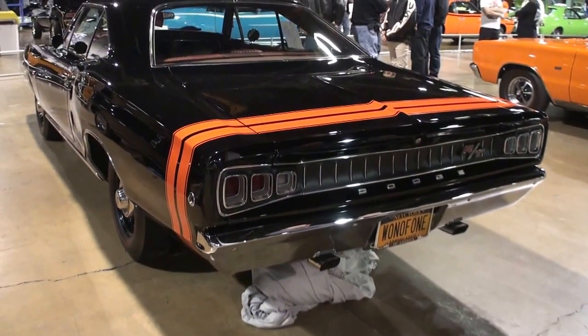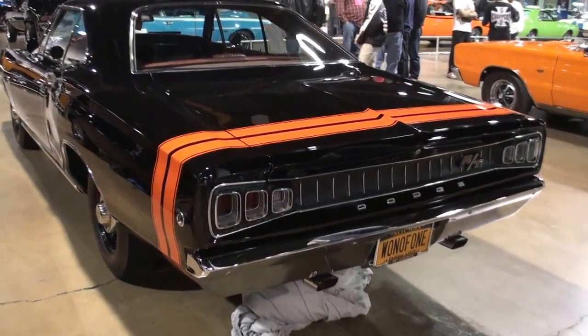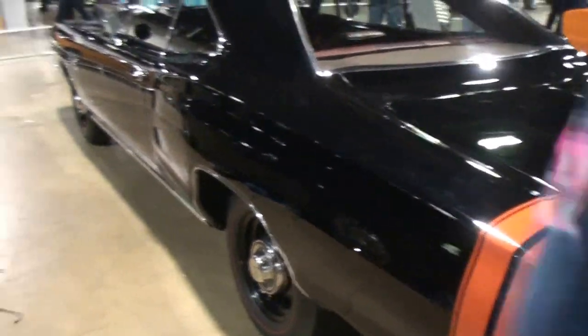What made you say, you know what, I gotta get this car? Why this car out of all the cars in the world? It's scary looking. Yeah, I agree. Let's open the door and we'll take a look at the interior.